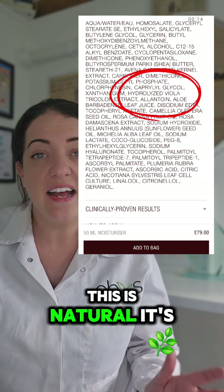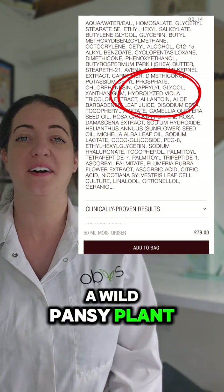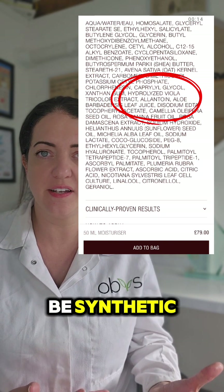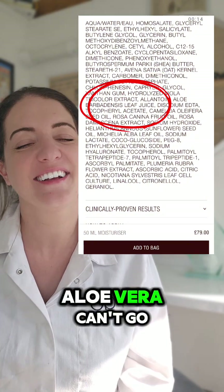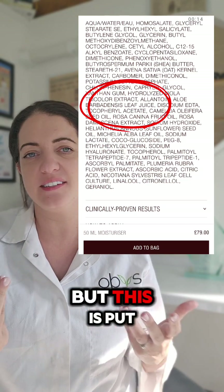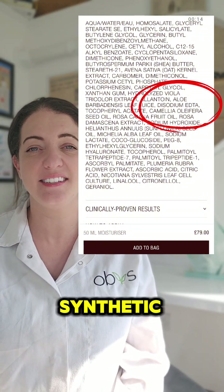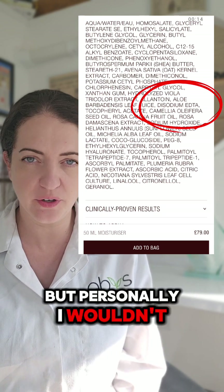Hydrolyzed viola tricolor is natural — it's a skin conditioning agent derived from a wild pansy plant. Allantoin is another skin protecting agent — can be natural or synthetic, but either way it's not dangerous to you or the planet. Aloe vera — can't go wrong with a bit of aloe vera juice. Not organic but put in there for extra moisture — totally natural. Disodium EDTA is a synthetic thickener, no conclusive evidence that it's an endocrine disruptor, but personally I wouldn't use it — it's derived from ethylene diamine.